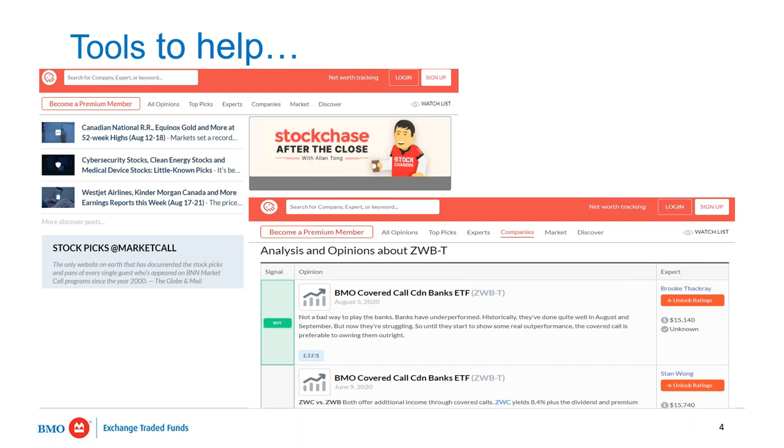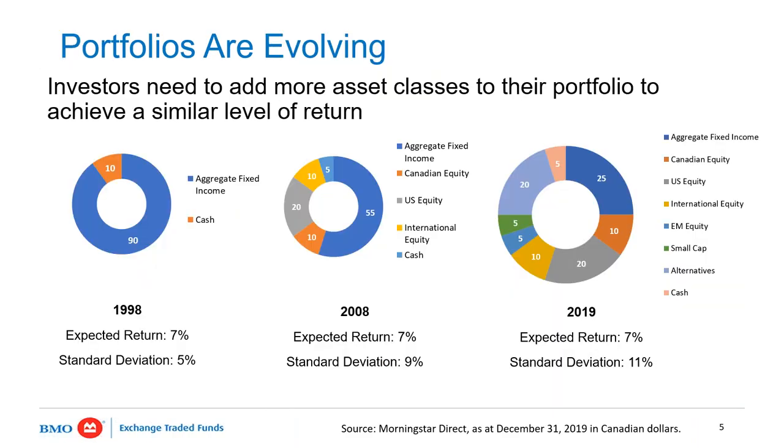Our topic today is all around alternatives. This is something that's been a bigger discussion thread and is coming to be more of an interest in the industry. What we're going to do today and in the next session is take some time to give you insights and education specifically around what alternatives are and what we mean by that terminology — it's a new way to think about your portfolio construction.